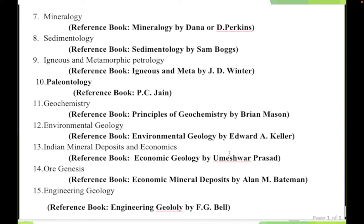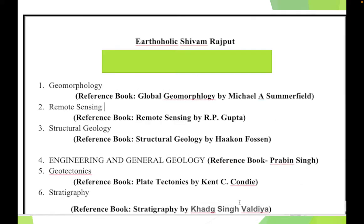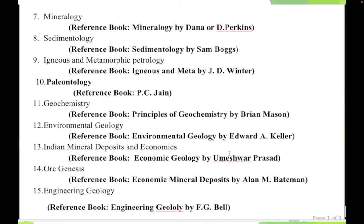But what if I provide you notes and summaries of all these books? Suppose CSIR is in 79 days — we don't have time to complete all these books. We have limited time. So instead of going through the entire 600 pages of J.D. Winter, why not go through just 40 to 50 pages that are directly aligned with your syllabus?